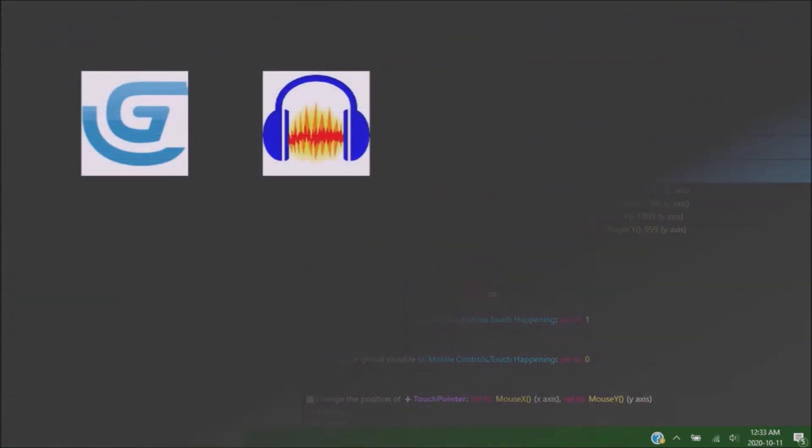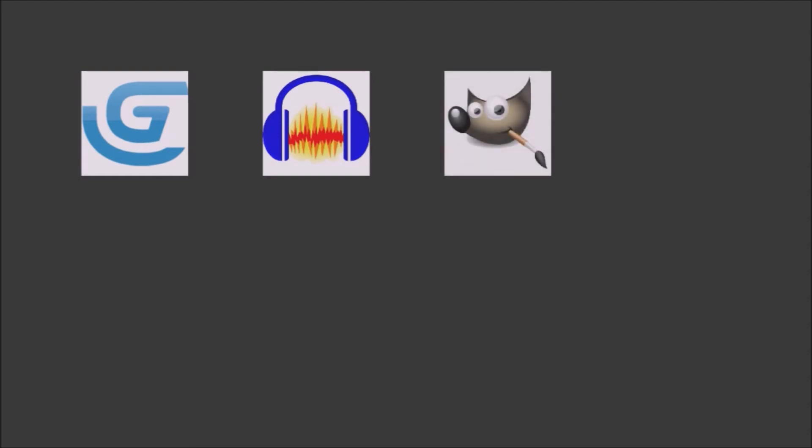Next for sound I use Audacity, which is free and super easy. Everybody should have Audacity downloaded on their computer just to do simple things like fix audio here and there. I find it's a really great tool to go in and tweak little things at any level. For my artwork I use GIMP, which is basically free Photoshop — that's it, it's just basically free Photoshop.